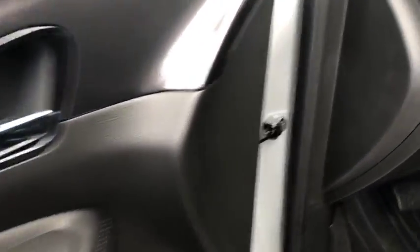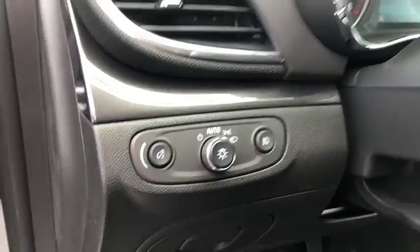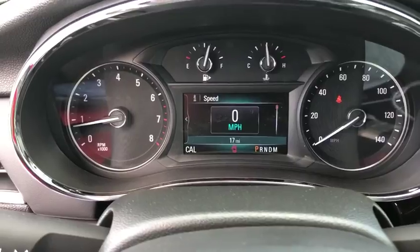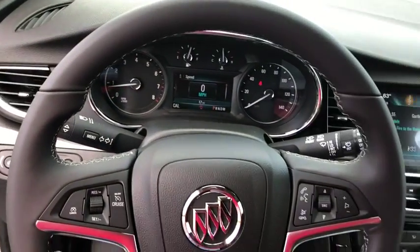All-wheel drive, backup camera, steering wheel audio controls, keyless entry, remote engine start, anti-lock braking system, traction control, stability control, Bluetooth.